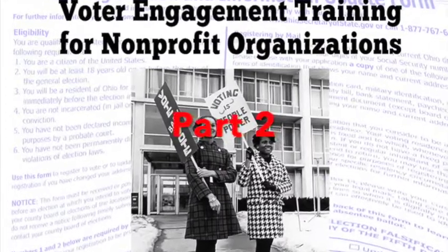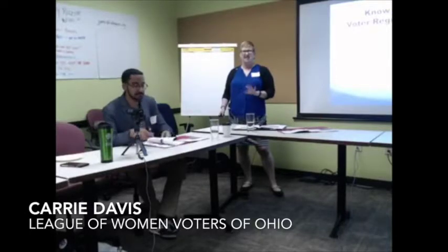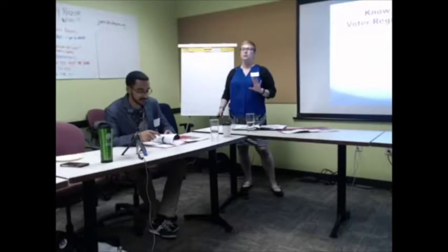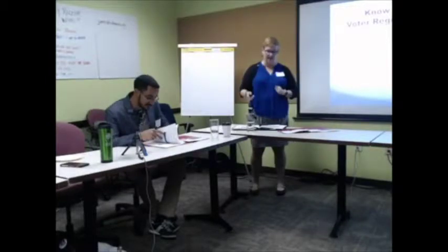My assignment for today is to talk about the rules for voter registration, because this is where a lot of people have questions. Voter registration is not hard — it's easy — but you need to go in with a plan. If you answer your questions ahead of time and know what you're doing, it's really easy and it's a great way to empower the neighbors that we're serving.